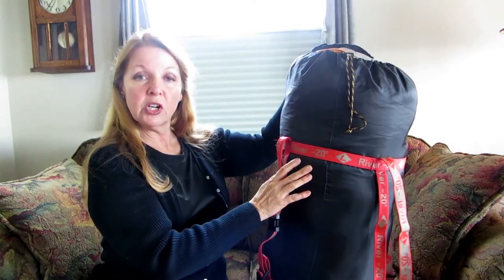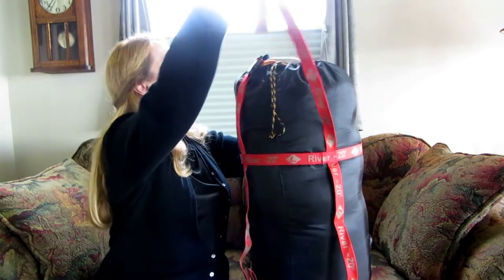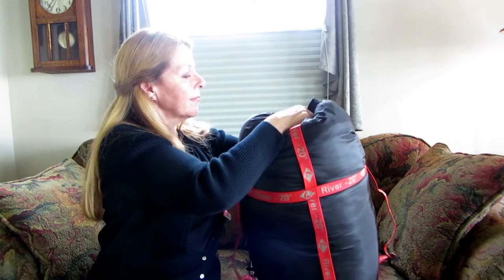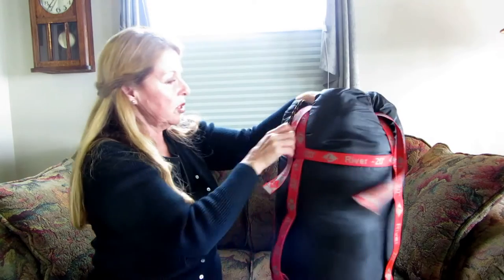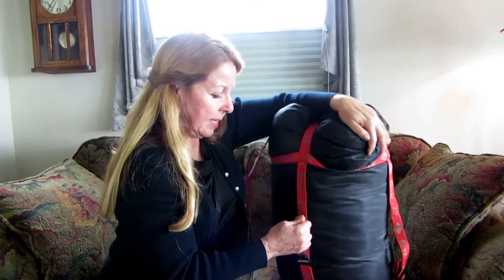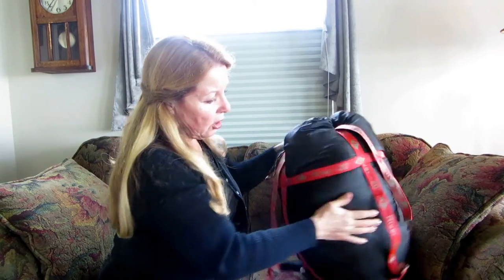When you get ready to use it for travel, this bag also comes with a compression bag. It has clips that come across the top in two directions — you just snap them together, then pull on the cords and press the air out. Do this in both directions, pulling and pressing to get it squished down as much as you can. Then there are four more straps around the body that you pull and press until you squeeze all the air out and it's compressed down for travel.